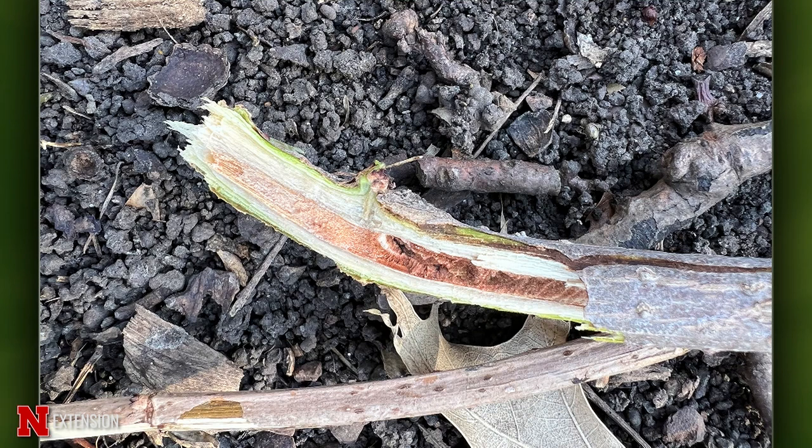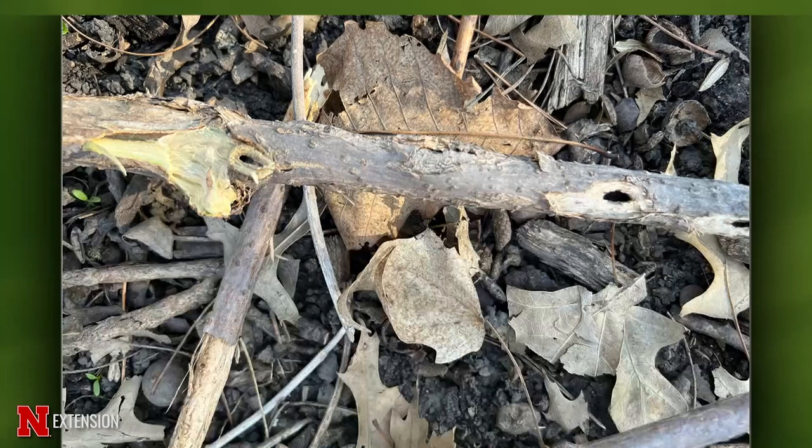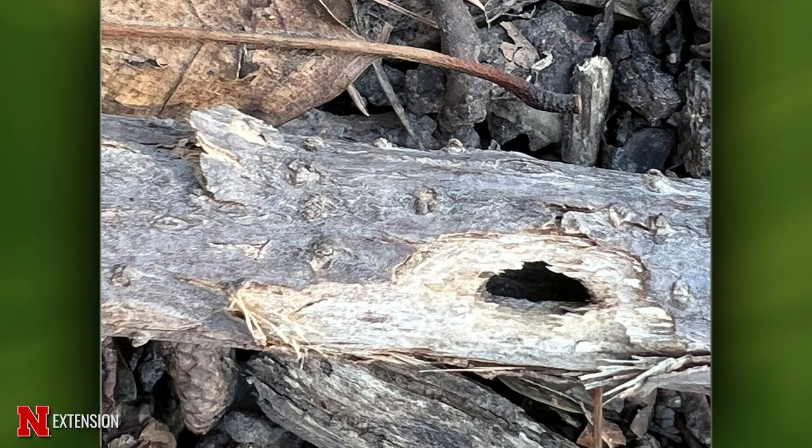This is a viewer who says they have black lace elderberries in a part shade moist location in Omaha. They got pruned about a month ago because there was a lot of dead in them, which is classic elderberry. They're wondering if these holes were the cause and what can be done to keep it from spreading. This looks like an elderberry borer, which is a beetle — a very beautiful beetle. They feed when the plant is in bloom; they're dark blue metallic with a yellow band by the base of the wings.